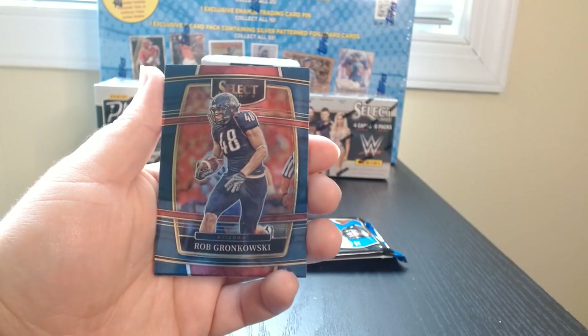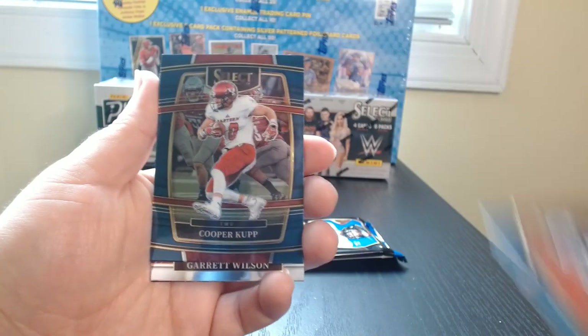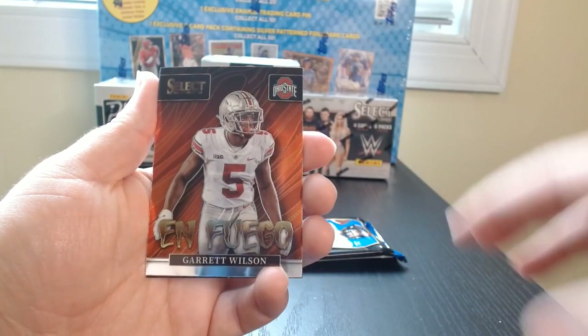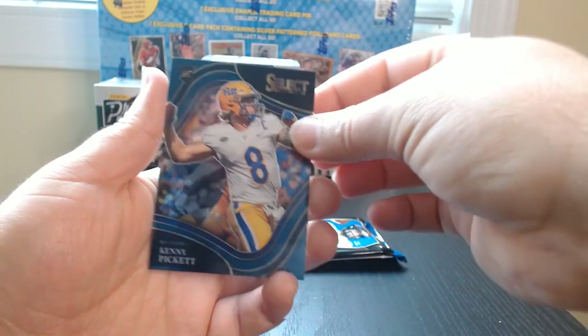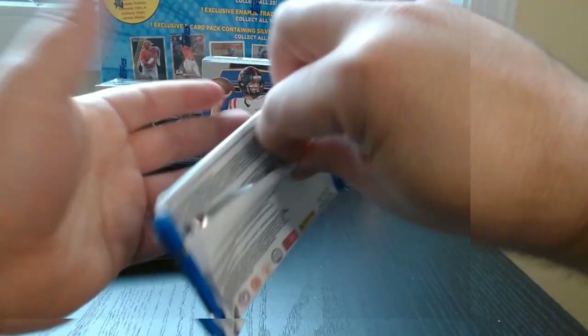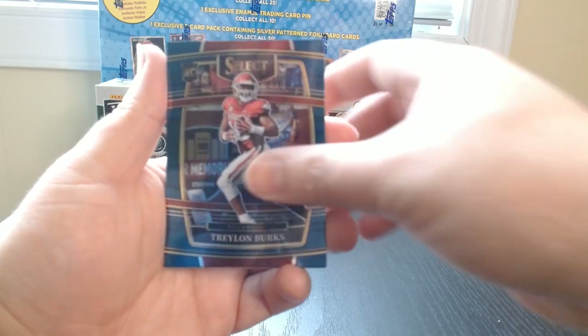Gronk! Look at that. That's nice seeing Gronk in his Arizona uniform. Cooper Kupp. En fuego of Garrett Wilson. And a Kenny Pickett.